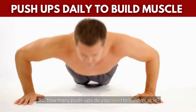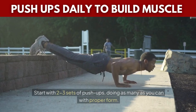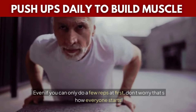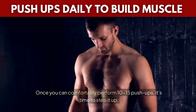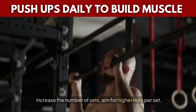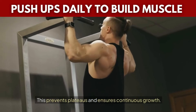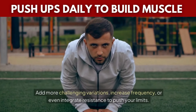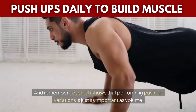So, how many push-ups do you need to build muscle? For beginners, it's all about building a strong foundation in both strength and form. Start with 2–3 sets of push-ups, doing as many as you can with proper form. Even if you can only do a few reps at first, don't worry — that's how everyone starts. Once you can comfortably perform 10–15 push-ups, it's time to step it up: increase the number of sets, aim for higher reps per set, and mix in different variations to challenge different muscle groups. If you're advanced and can easily exceed 20 push-ups, add more challenging variations, increase frequency, or integrate resistance to push your limits. Research shows that performing push-up variations is just as important as volume.